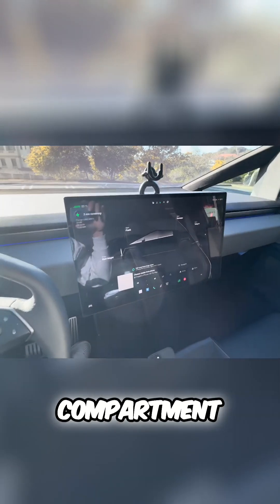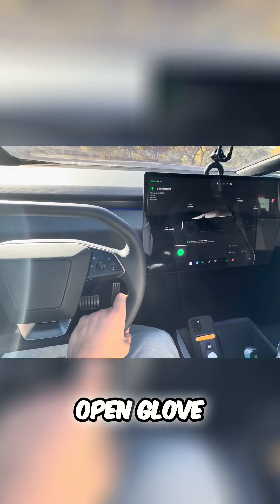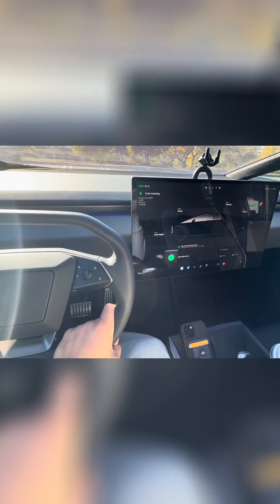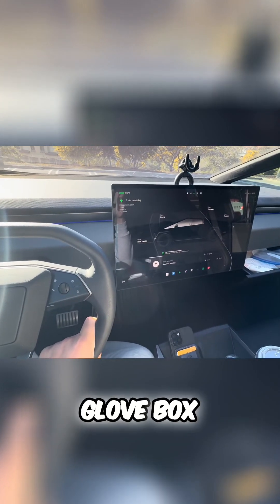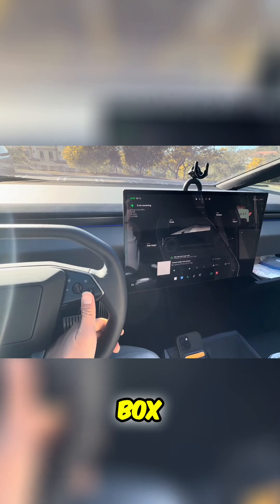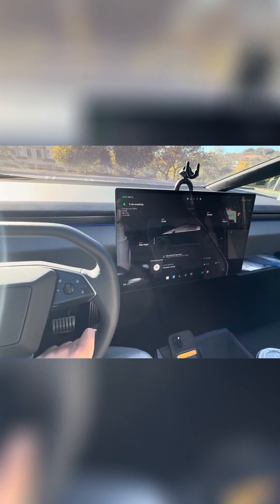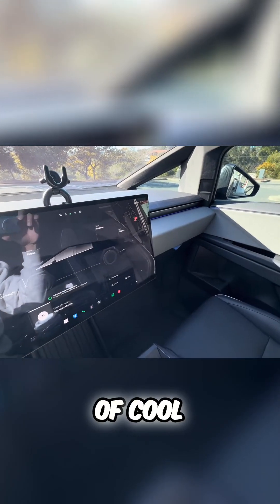Another weird quirk is that there's no front glove box compartment in the traditional sense — it's hidden. You press 'open glove box' and it opens from down below. Then you press 'close glove box' and it closes. That's kind of cool.